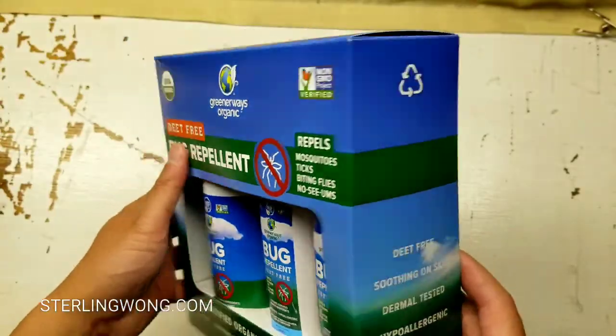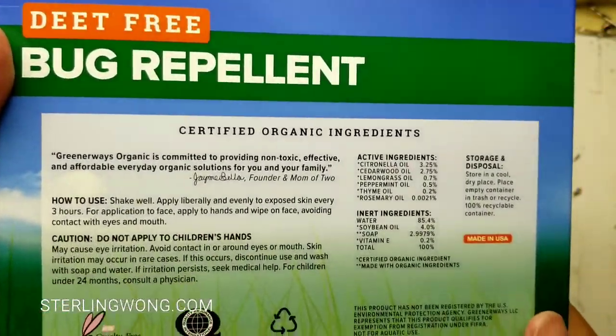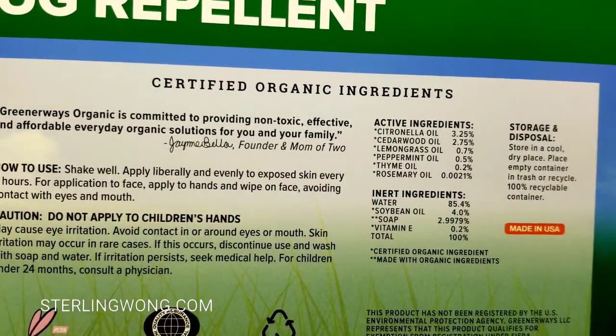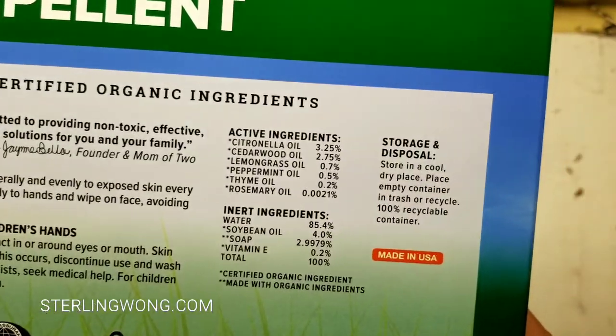It's hypoallergenic and all that, which is nice — it says it on the box, so it must be true. If you want more information, go ahead and pause the video to take a look at the active ingredients, inert ingredients, and the certified organic details.